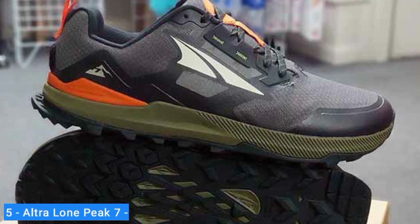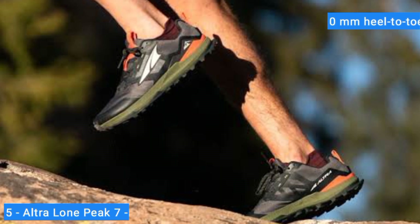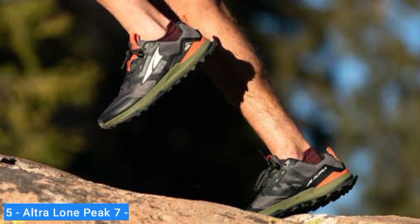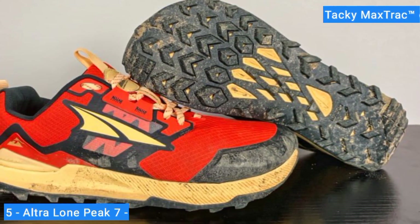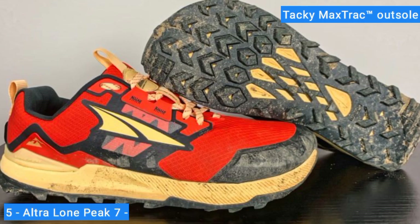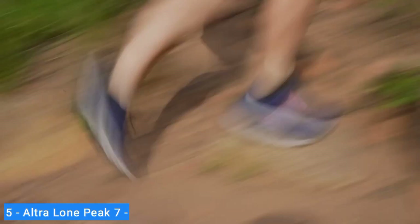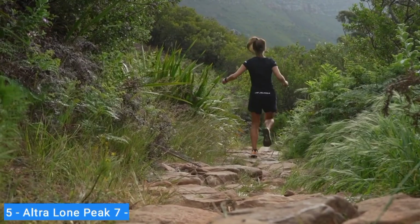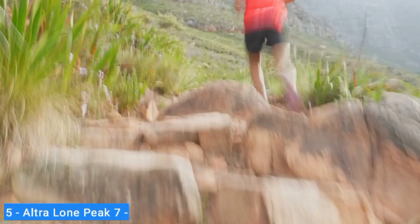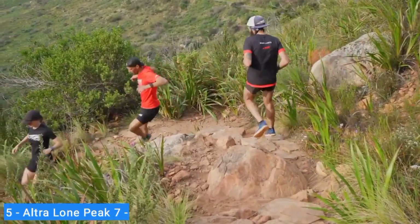A spacious foot-shaped toe box and 0mm heel-to-toe drop give you a connected and confident ground feel when you're flowing through singletrack or navigating over technical terrain. From trail head to summit, the Lone Peak's Tacky Max Track outsole and responsive Ultra Ego cushioning give you the grip and protection to charge uphill or confidently race down steep descents. Whether you're just starting to trail run or training for your next ultra marathon, the Ultra Lone Peak 7 is one of the best trail running shoes for your runs, hikes, and outdoor adventures.